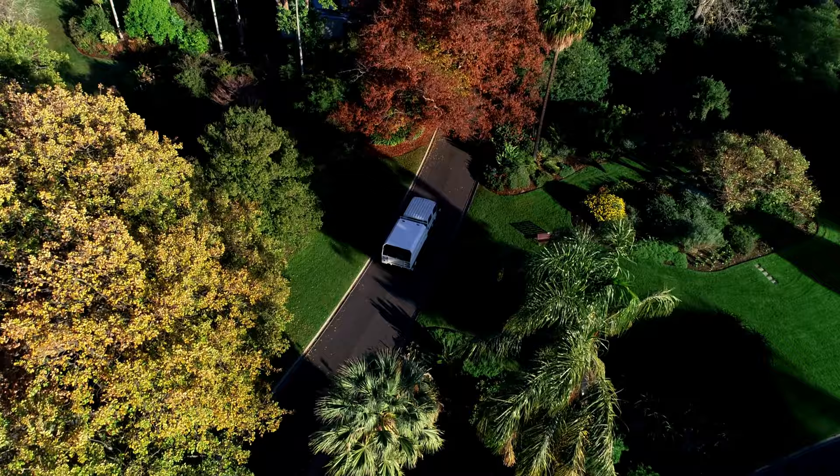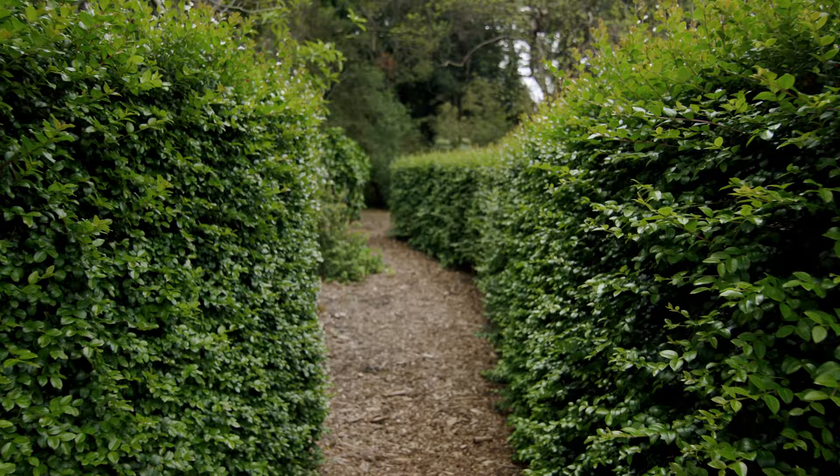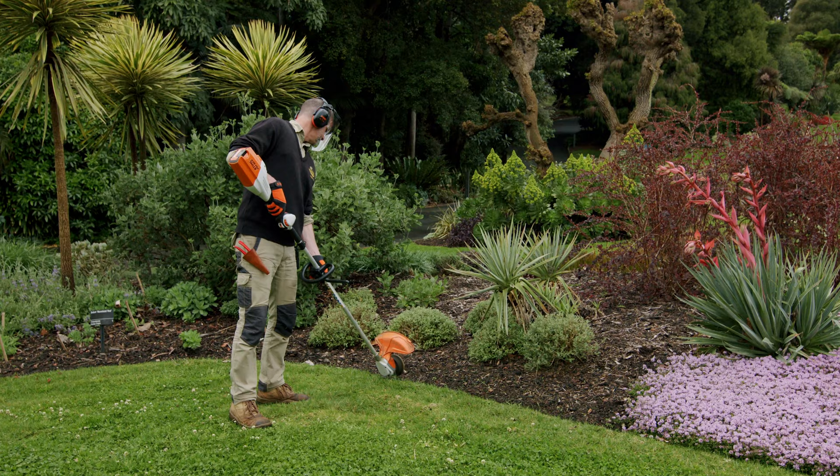We sit at about 38 hectares, we have about 23 plant collections on site, 1.3 kilometres of hedges and 16 kilometres of edges.